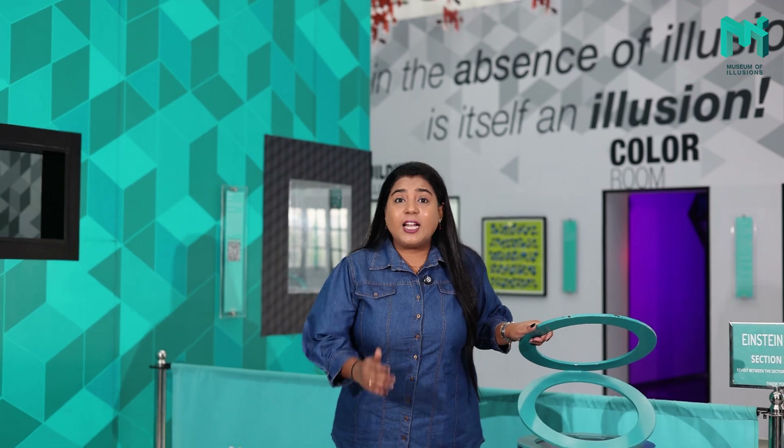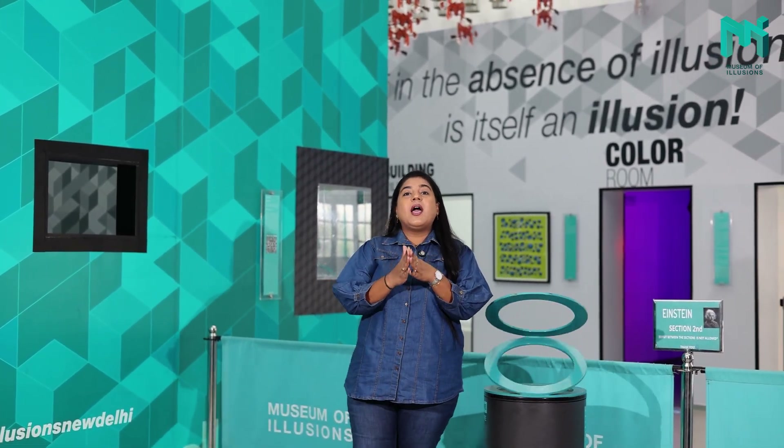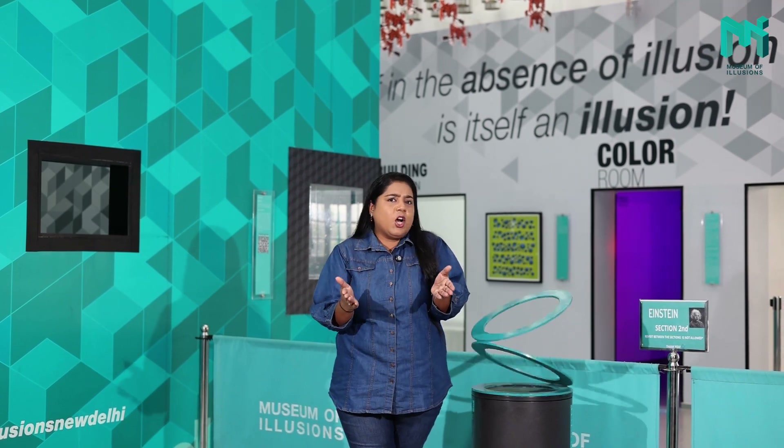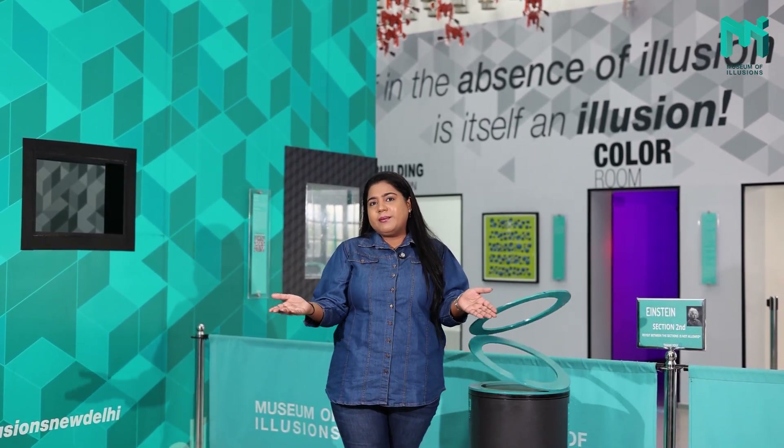At the Museum of Illusions, we've created exhibits that go beyond just looking cool. We've designed them in order to help you learn and explore key concepts in science, art, maths, psychology and much more.